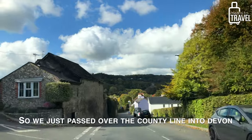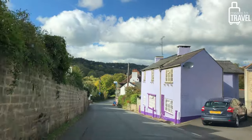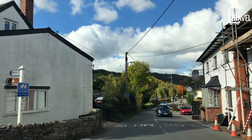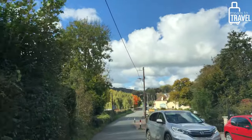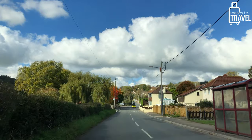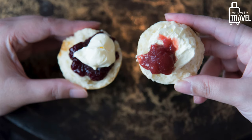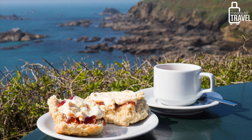We just passed over the county line into Devon, and as soon as we crossed, there was a place to stop and get cream teas. A cream tea is a form of afternoon tea that is a specialty of both Devon and Cornwall — both include a pot of tea, scones, jam, and clotted cream. The two counties famously serve their cream teas slightly differently in a cross-county rivalry sort of way: in Devon it's traditional to put the cream on the scone first and then top it with jam, but in Cornwall they do it reversed.